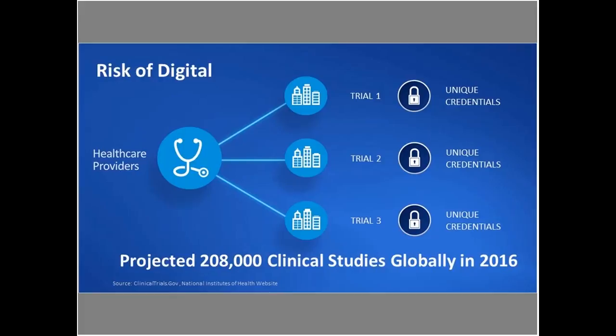There is a risk in moving to fully digital. According to the National Institutes of Health, the projected number of studies expected to be managed by pharmaceutical companies is over 208,000 trials globally. If you project about 4,000 to 5,000 investigators involved in those trials, each investigator really needs to manage dozens of credentials to access different systems. Transcelerate has noted that investigators use over 50 credentials in a 30-day period — and that is a real risk in the whole process of going digital.